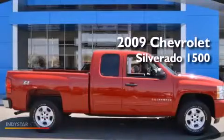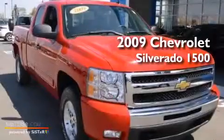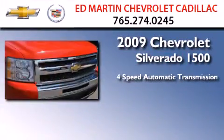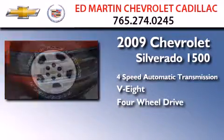This is a certified pre-owned 2009 Chevrolet Silverado 1500. This truck has a 4-speed automatic transmission, a V8, and the added safety and control of 4-wheel drive.